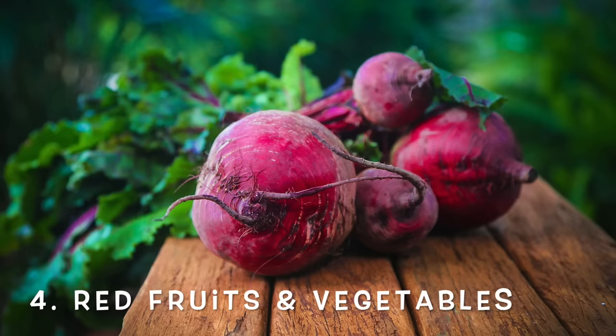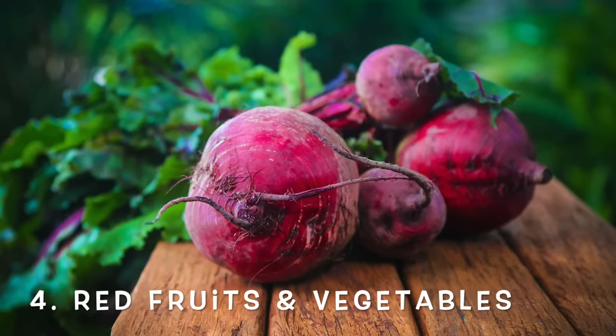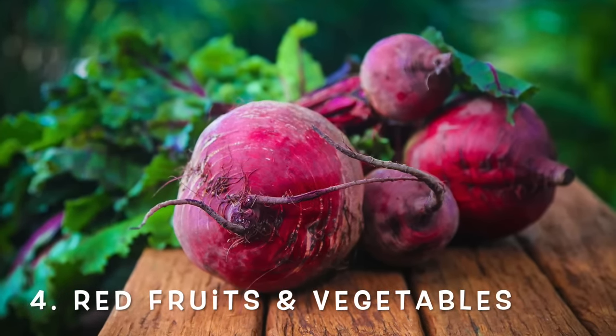The next important category is red fruits and vegetables. These are packed with lycopene, found in tomatoes, red bell peppers, and beets. Lycopene is an antioxidant that can help scavenge free radicals that destroy collagen, and it also helps make your skin better equipped to handle environmental stressors — namely UV exposure — which is really important for protecting the collagen in your skin.